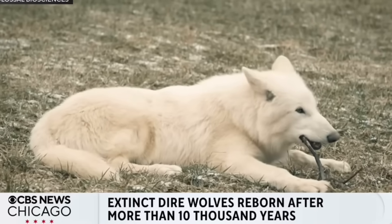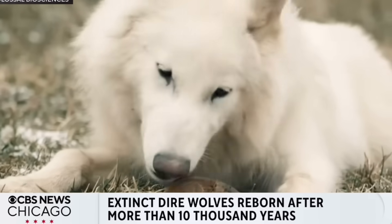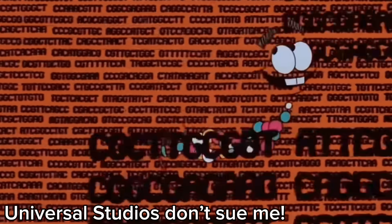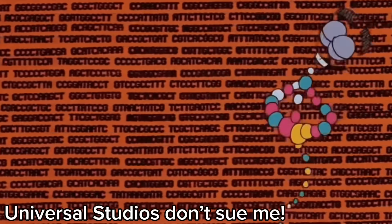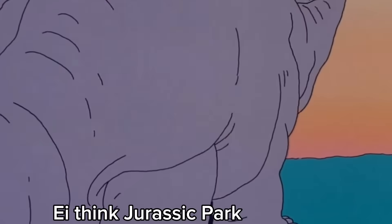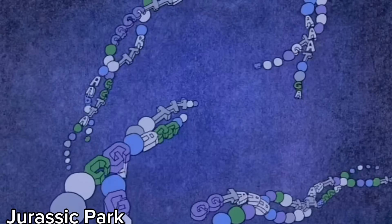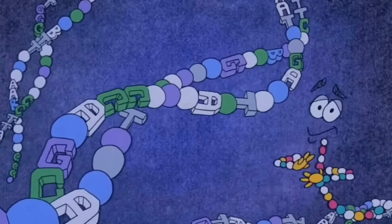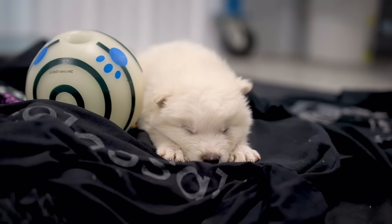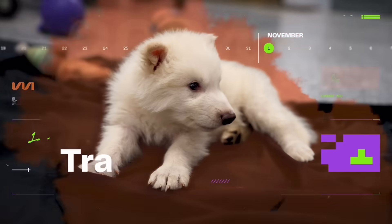The direwolves we have successfully resurrected do not 100% represent the direwolves of 10,000 years ago, because of how we cloned them. Despite being titled as the world's first successfully resurrected species, they aren't exactly 100% replicas of their ancestors — and that goes for all of Colossal Biosciences' future clones, as that simply is impossible. Instead, these clones are a very complicated chimera of different creatures whose genomes were modified to represent what would have been the direwolf. The same will apply to future resurrected creatures such as the woolly mammoth and Tasmanian tiger.